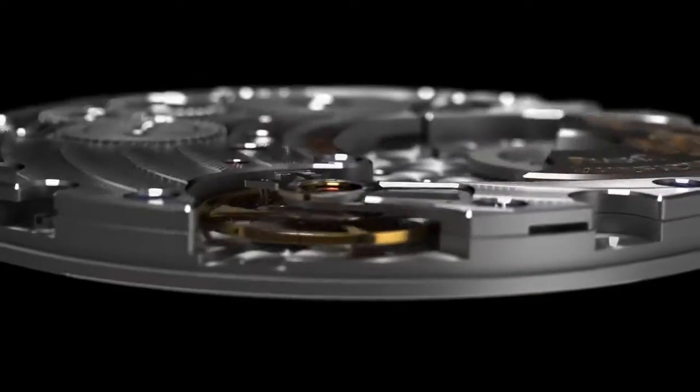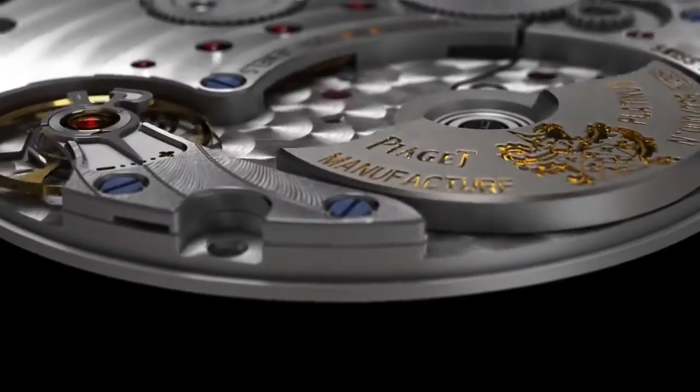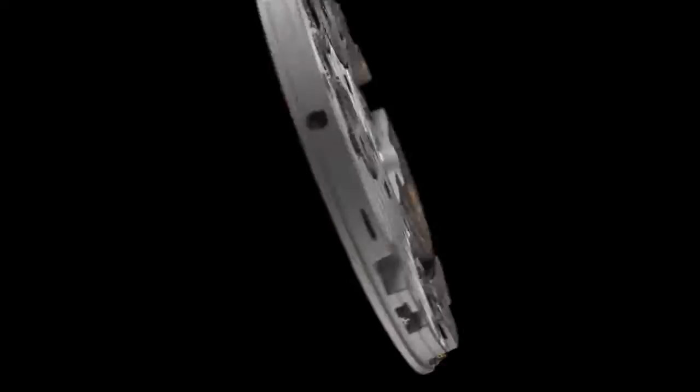In order to make the best possible use of space, the platinum micro-rotor is off-centred and positioned at 9 o'clock on the movement. It is also decorated with the Piaget coat of arms.